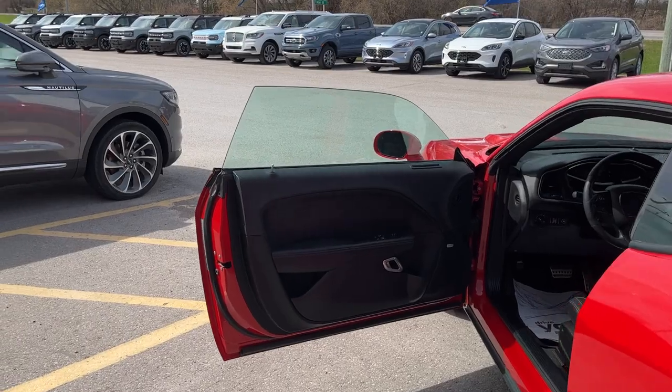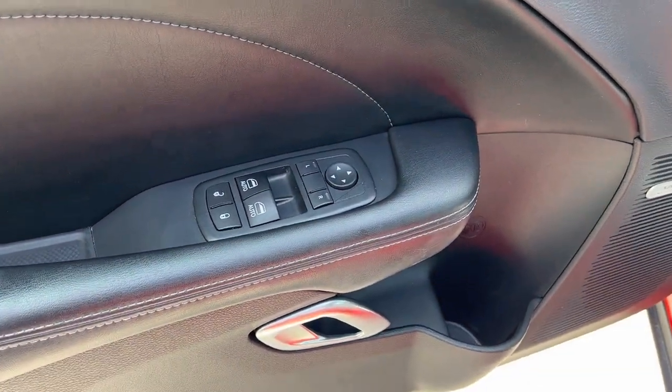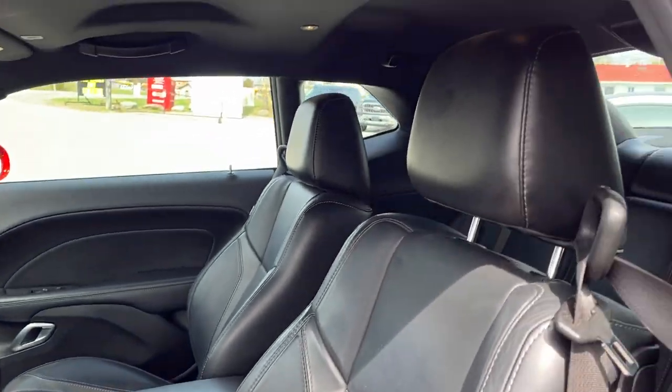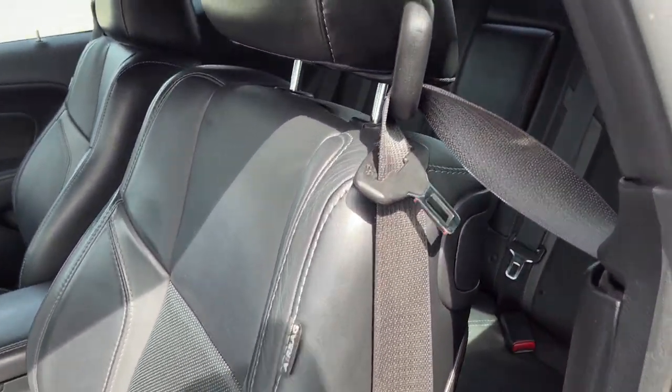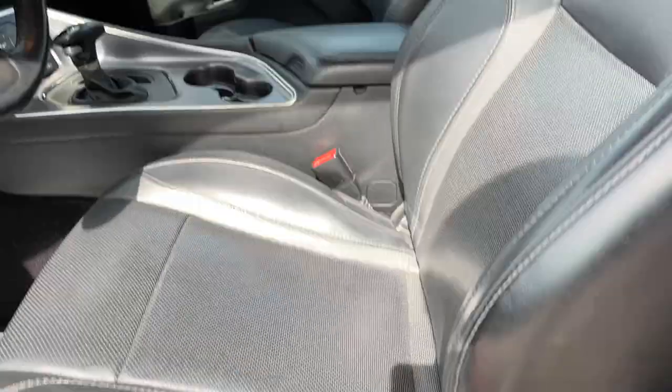Coming around to the interior, on the driver's side door you've got power windows and locks and power glass adjustable mirrors. There's a nice leather interior here, a couple seats in the back as well in really good condition, and this is a power driver's seat.